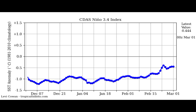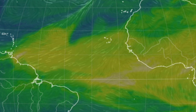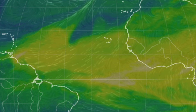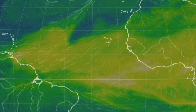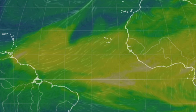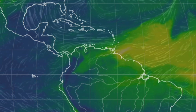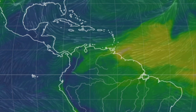Now let's move on to the Saharan air layer forecast. Looking at this map, where we see more of those neon colors, that is where we have more abundant dry air within the region. It is quite dominant right now across the tropical Atlantic. The Saharan dust originates from the Saharan desert and is carried by the trade winds to the Caribbean, sometimes reaching the U.S. Some of that dry air is already affecting areas such as northern South America and even down to the vicinity of Trinidad and Tobago. Let's look at the forecast as we head into the end of this week.